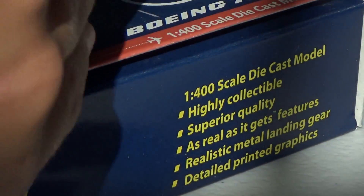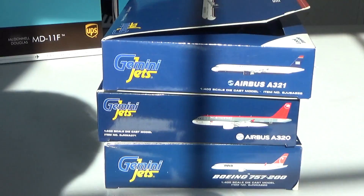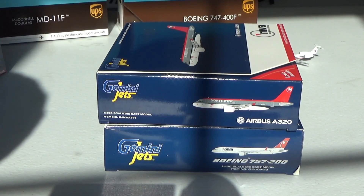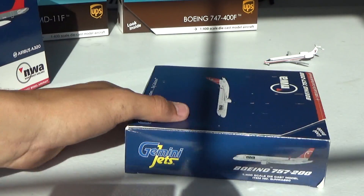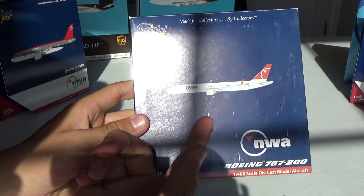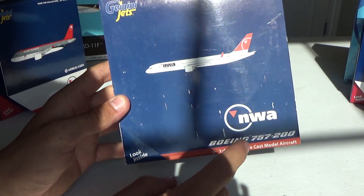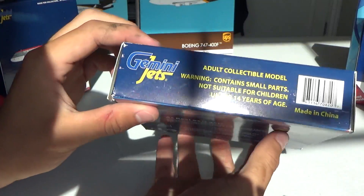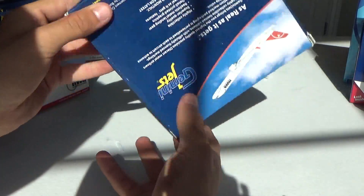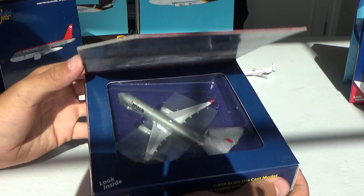We have quite a few more retros now than I normally have, so I'm going to do the retros first. We'll do the Northwest 757 first. Here's the front of the box — got a little scratches. I bought this off eBay for $45 — it was a good deal. Have the Northwest Aircraft really small on the front. NWA last logo and then you got the Boeing 757. Got to love that old font that Gemini used to have.